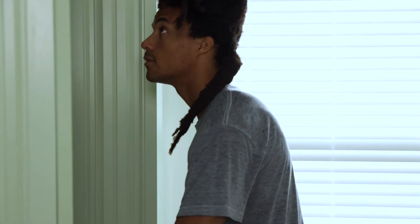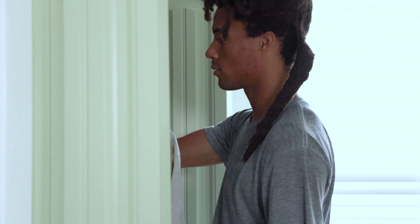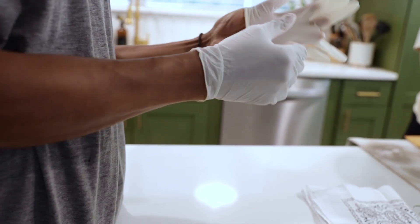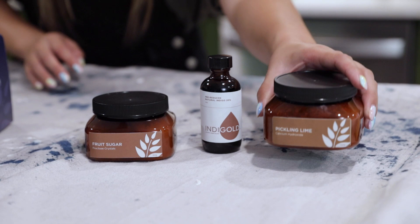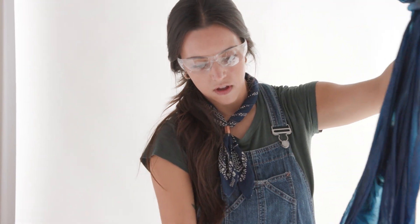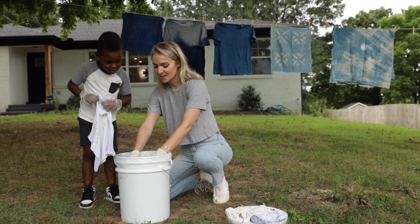Saving that favorite dingy t-shirt from the back of the closet is not the only reason hands are diving into the dye bath. At-home dyeing is a way to breathe new life into our existing wardrobe, make works of art, and create memories with friends and family.